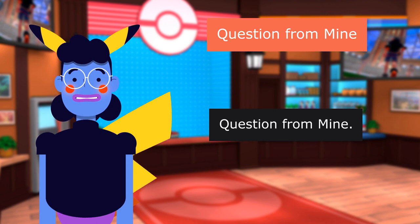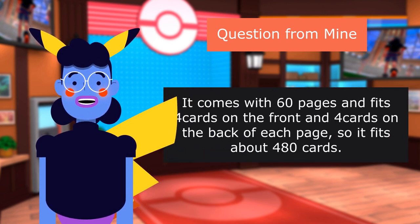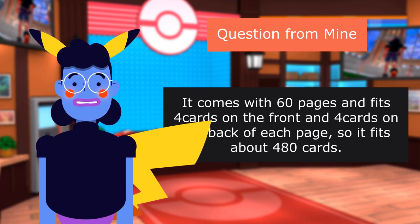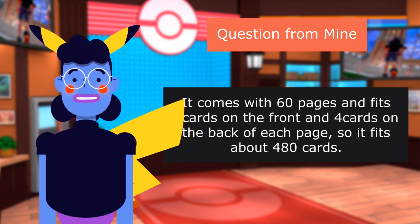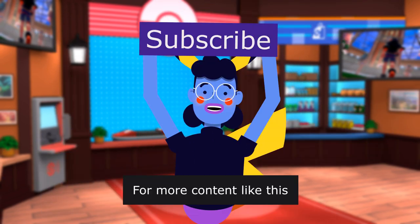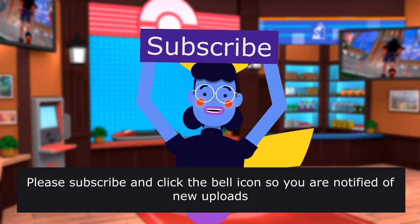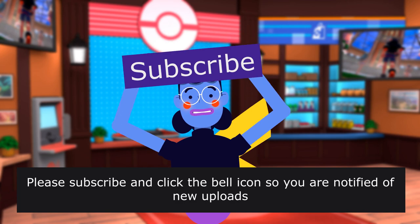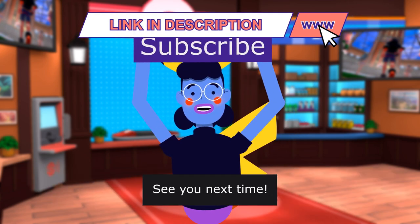Question: 'How many pages does it come with?' Answer: 'It comes with 60 pages and fits 4 cards on the front and 4 cards on the back of each page, so it fits about 480 cards.' Product linked in the description below. For more content like this, please subscribe and click the bell icon so you are notified of new uploads. We upload new videos every day — see you next time.